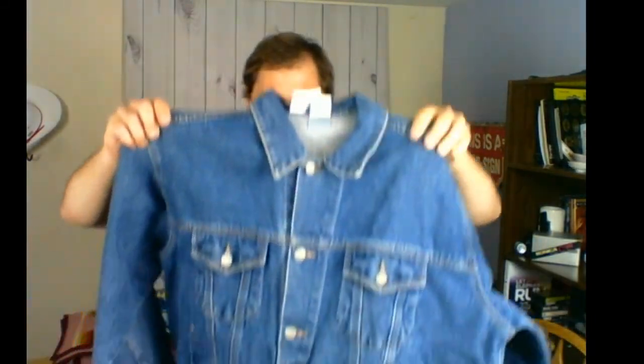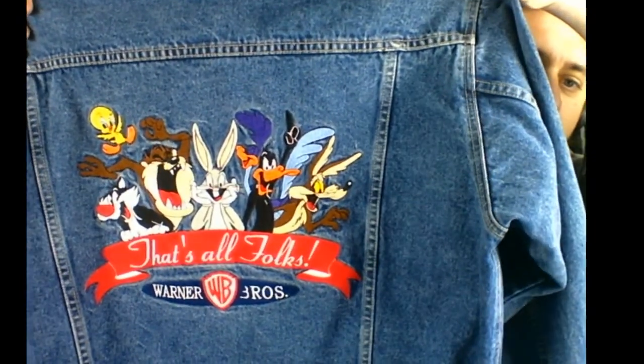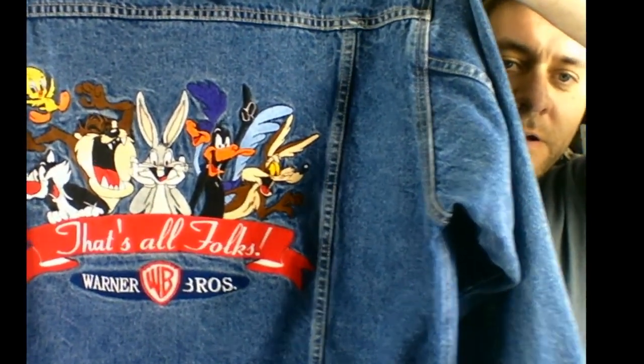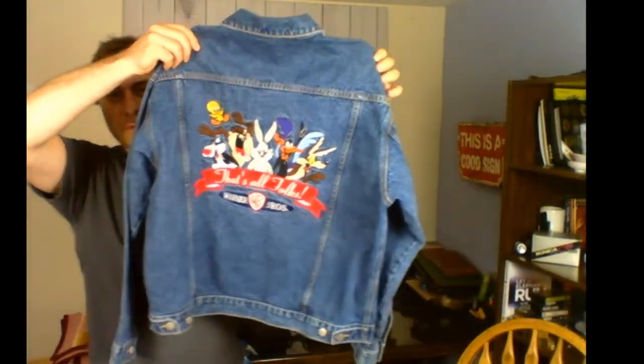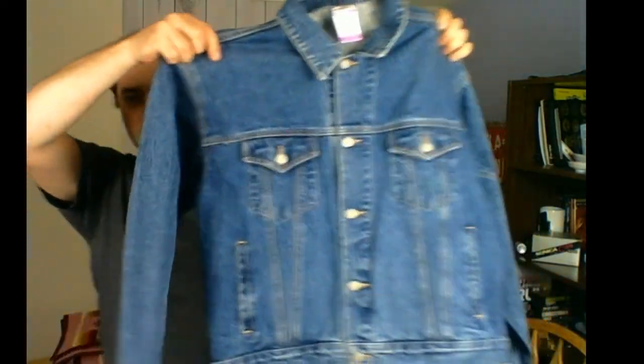Next item — I don't know if this is vintage, might be — it's a denim jacket, very nice looking jacket. But there is something special about it on the back: Warner Brothers, all the characters embroidered on the back, huge. It says 'That's All Folks.' It has the bunny rabbit, Tasmanian Devil, Tweety Bird, coyote, the bird, and the cat — Felix the Cat I think. The tag says Warner Brothers Studio Store. I paid around 12 bucks and I'm going to be asking 60 for this.